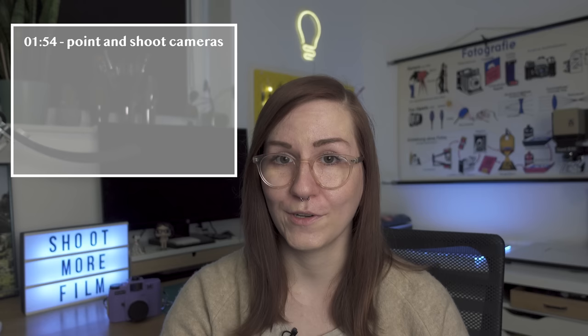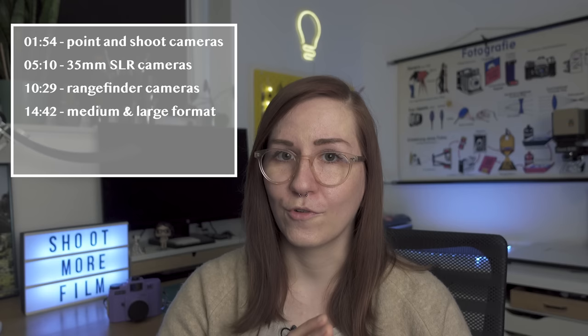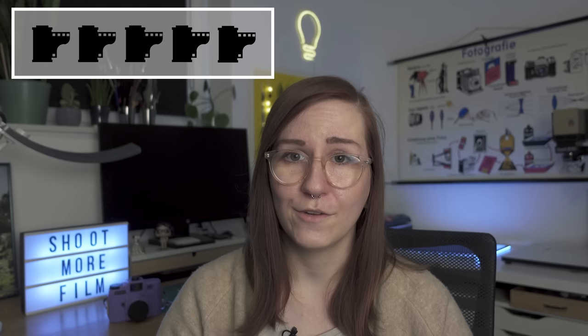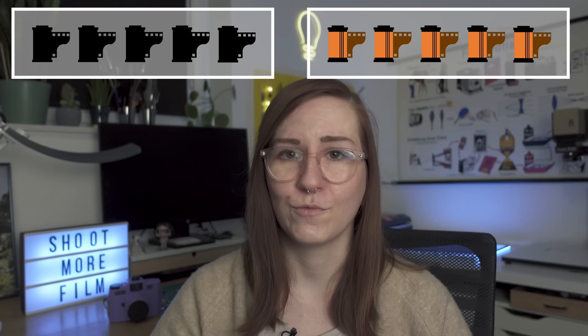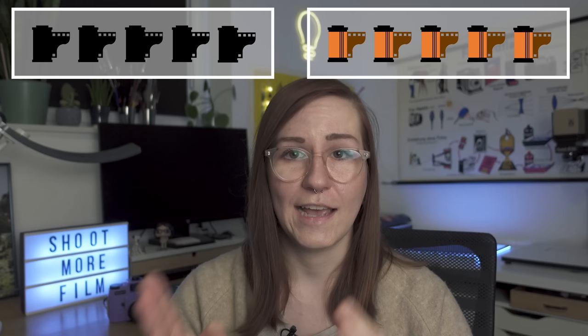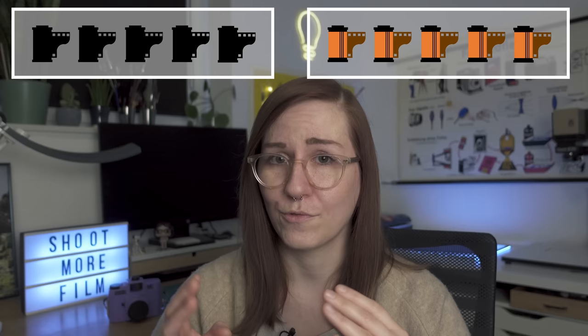This video will be divided into sections by camera type: point and shoot cameras, 35mm SLR cameras, rangefinder cameras, medium format and bigger cameras, instant cameras, and a category I'd call exotic cameras. I also decided to include a usage counter ranging from zero to five film rolls, showing how often I actually get to shoot each camera — to illustrate whether this is just a collection or something I really use.